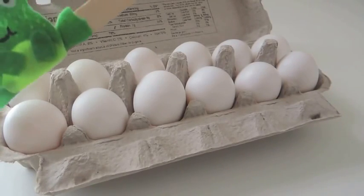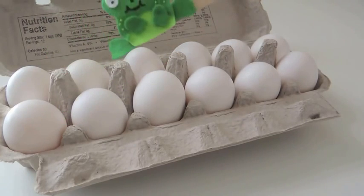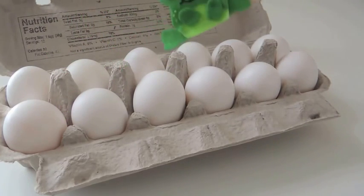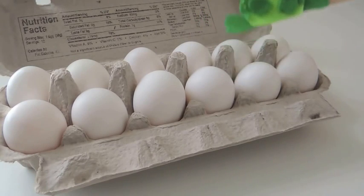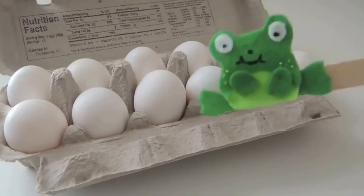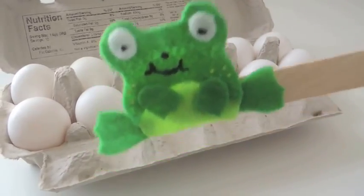One, two, three, four, five, six, seven, eight, nine, ten, eleven, twelve! Thank you, little froggy — bye bye now.